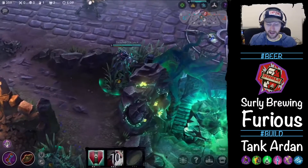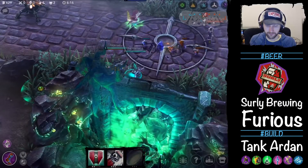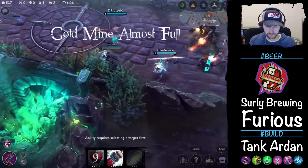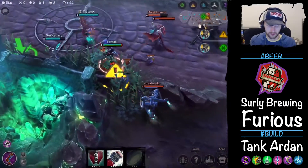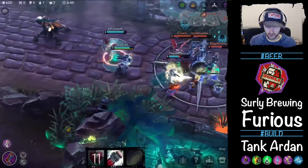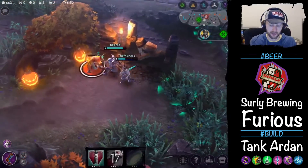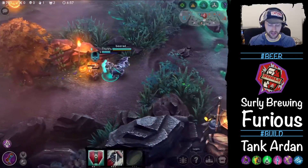If you're looking for another great IPA, because it is hard to find Furious, Two Hearted is definitely one of the top IPAs. You do hear people who end up having it say this is one of their favorite beers. It's definitely been a game-changer beer for a lot of people.